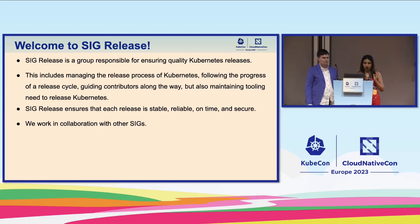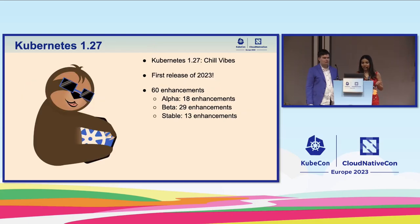SIG Release ensures that each release is stable, reliable, on time, and secure — especially with so many collaborators from different companies and individual contributors. This wouldn't be possible without collaboration with other SIGs. The latest Kubernetes release is 1.27, called 'Chill Vibes' — Sander was the lead — and it's the first release of 2023 with 60 enhancements: 18 alpha, 29 beta, and 13 stable.